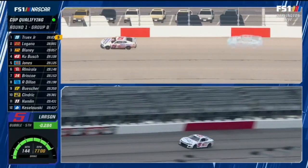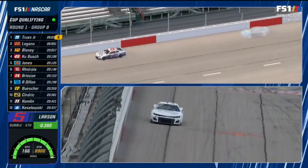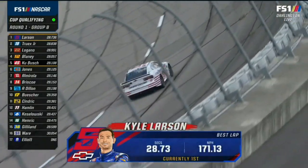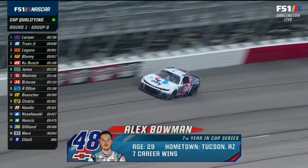It's not going to be another fast one. Truex, Logano, and Blaney are locked in — and he beats the bubble by three! A 28.73 — that bumps Eric Jones. It's now down to Alex Bowman versus Kurt Busch for the final spot in the final round.